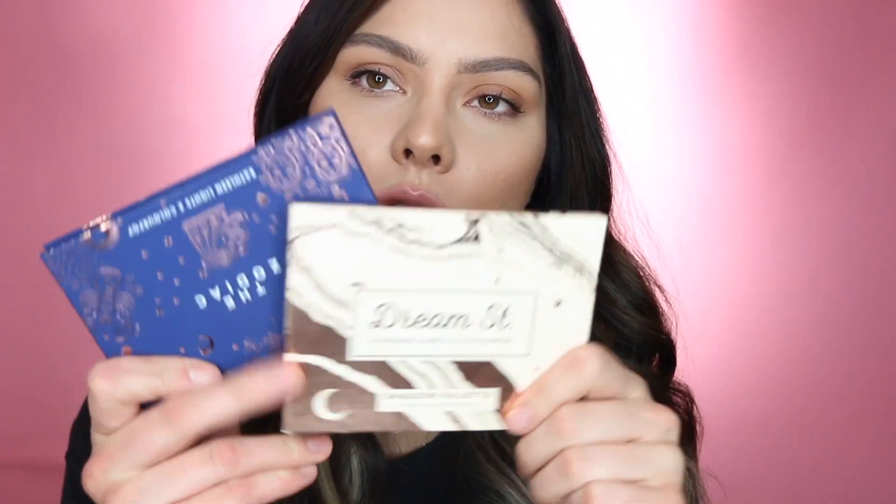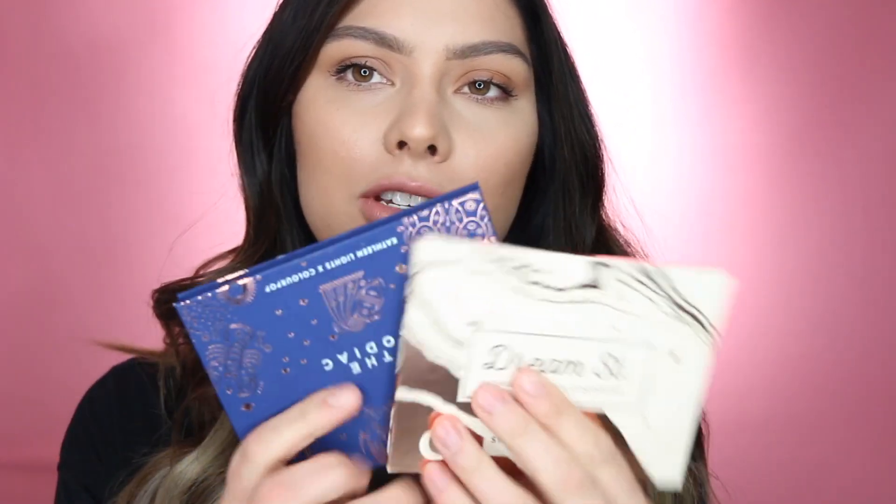Going into Colourpop — I have two Colourpop palettes and Colourpop just makes the cutest little palettes. The packaging is adorable, they feel nice, they're compact, just so cute. And these are both collaborations with Kathleen Lights. I mean, she could collab with a footwear line or a sock shop and I would probably buy whatever she sold.